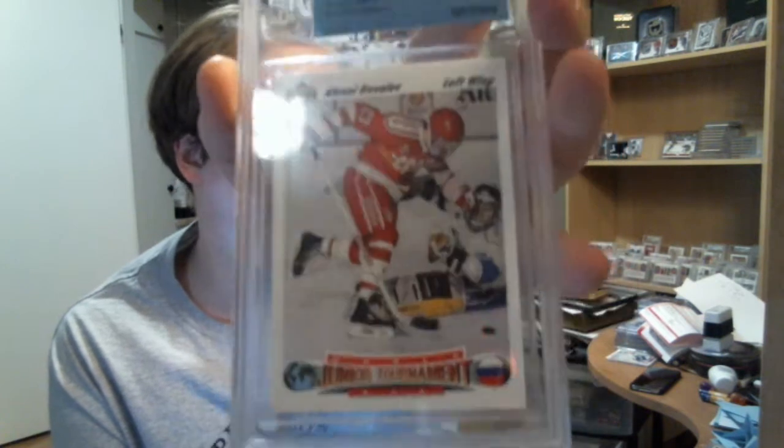And then we can go with the rookies — nothing really incredible. From 05-06 Black Diamond, I got Cam Ward. Not too shabby. From 91-92 Upper Deck, oh yeah, World Junior Tournament, from Team Russia, Alex Kovalev. I also got from 1975-76 OPC, which is pretty neat, Errol Thompson. And finally, from 05-06 Fleer Ultra, Henrik Lundqvist.